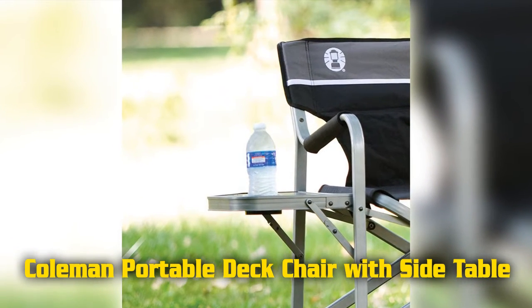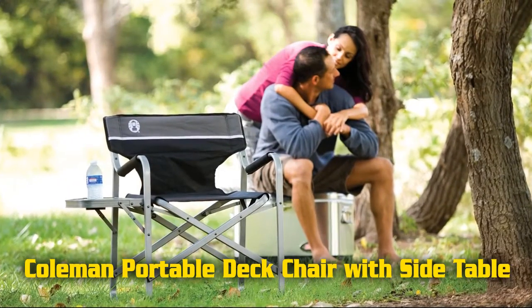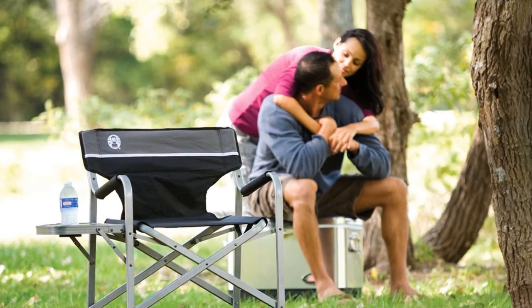Carry handles for convenient portability. Dimensions: 34 inches high by 20.9 inches width by 31.1 inches depth. Weight capacity is 225 pounds.